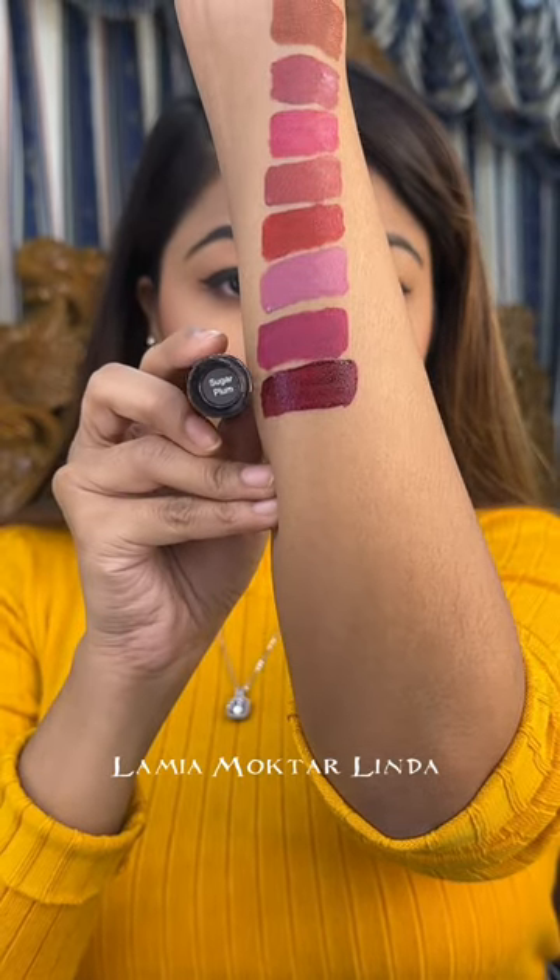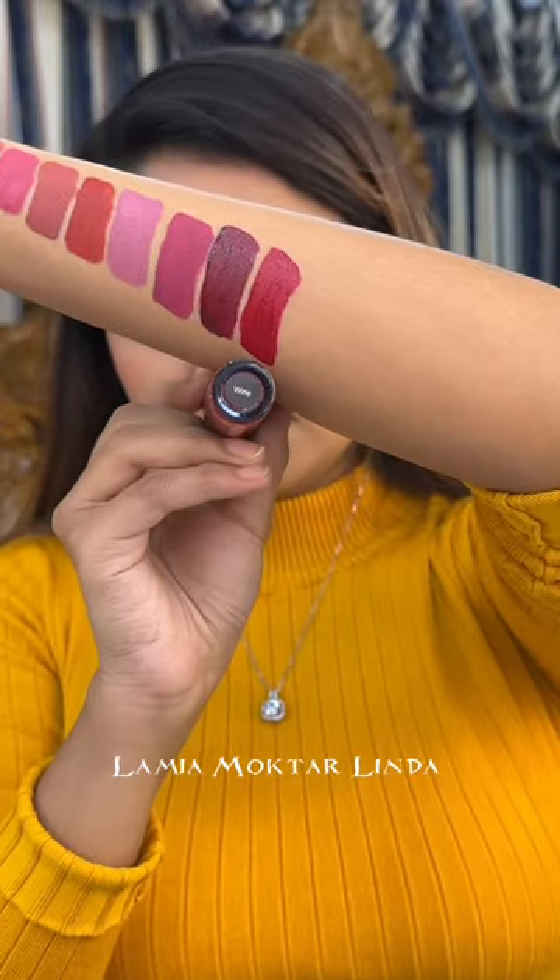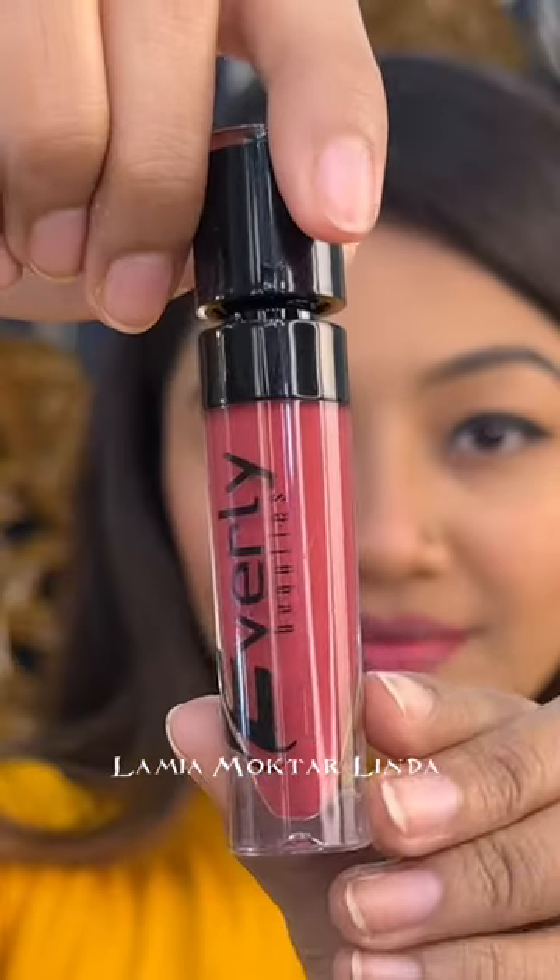It's a beautiful plum shade, and there's also a deep berry shade that gives a very smoky look. And the Wine shade is a perfect red.